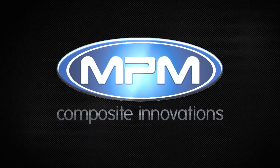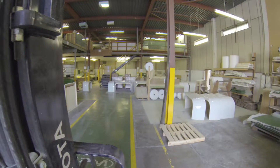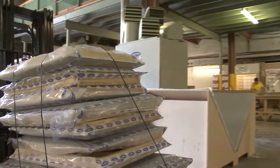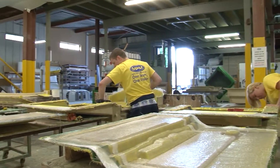Since its inception in 1978, MPM has strived to add value and exceed customer expectations. The MPM team holds over 150 years of distilled knowledge in the composite sector, which has enabled us to become one of the most effective manufacturing facilities in our field, offering value, quality and service to our customers.